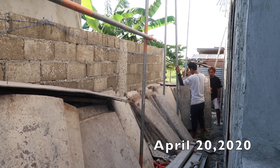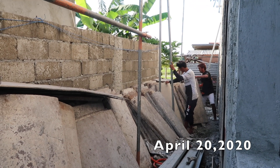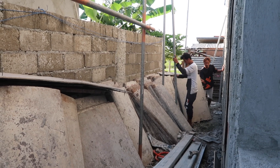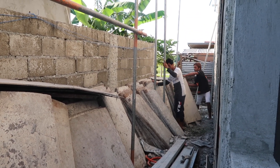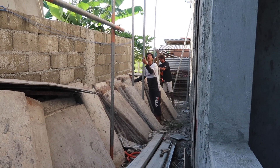Good morning guys, it's April 20th, 8am in the morning. These guys are setting up scaffolding so they can plaster the back wall of our dirty kitchen area.